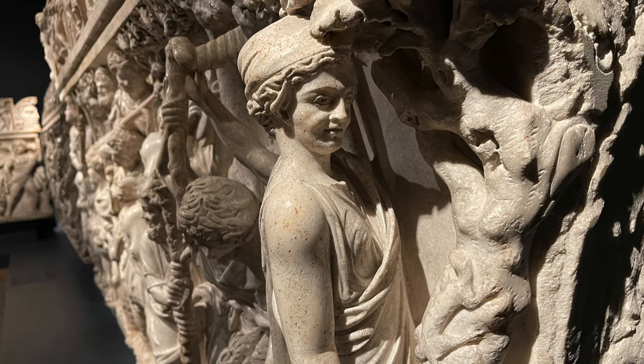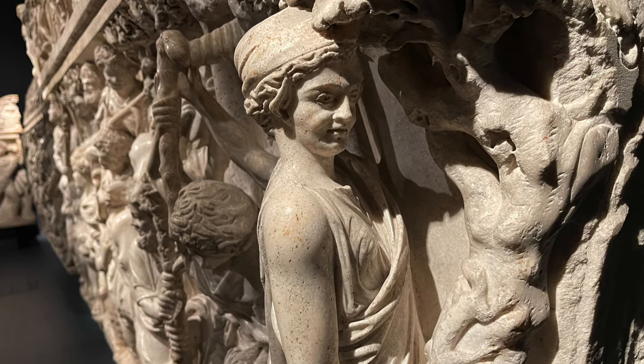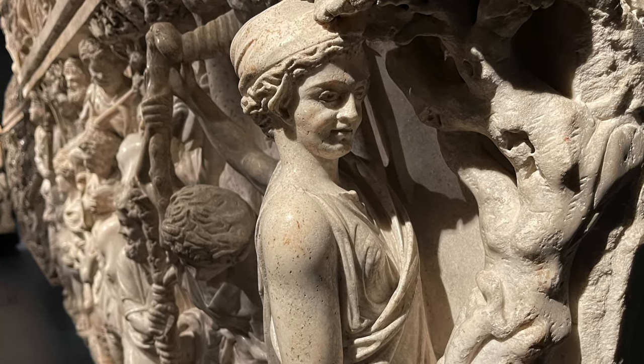These marble masterpieces, seven of which you will see in detail, are some of the finest works of Roman art that still survive to this day, and they allow for a comparison of Roman sculptural styles through several centuries. With their incredible details, high reliefs, imagery, and dazzling impact with light and shadows, they never cease to amaze me.